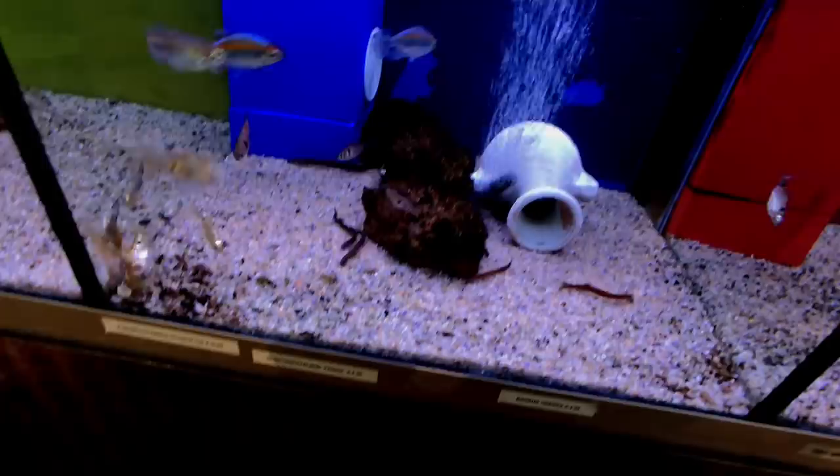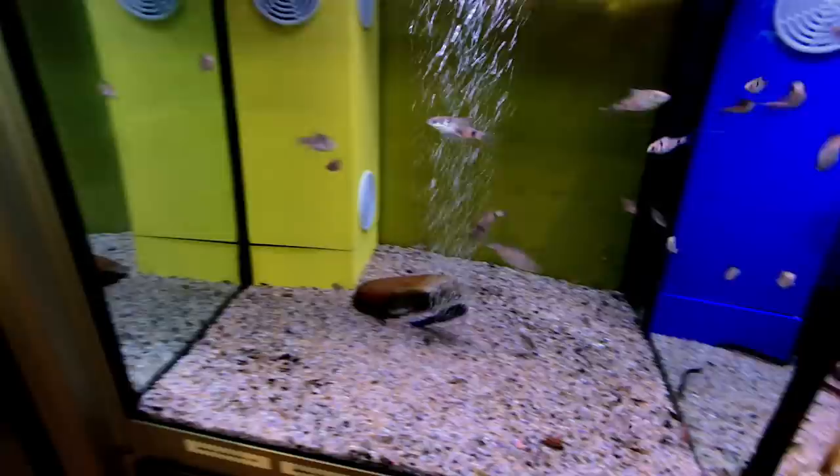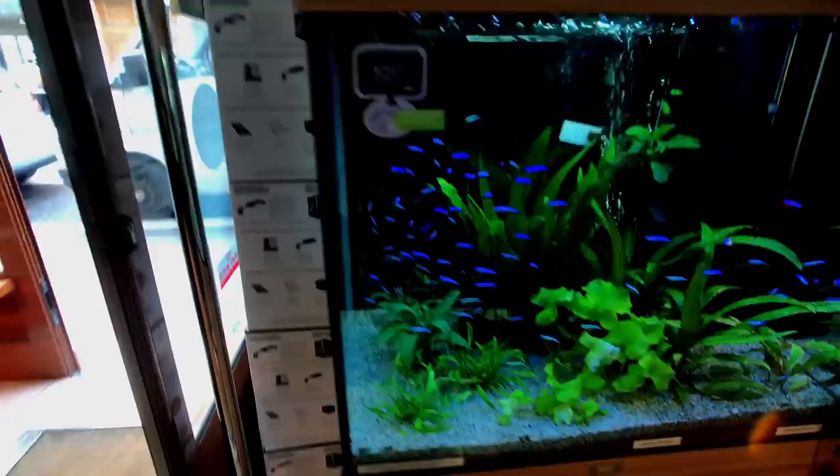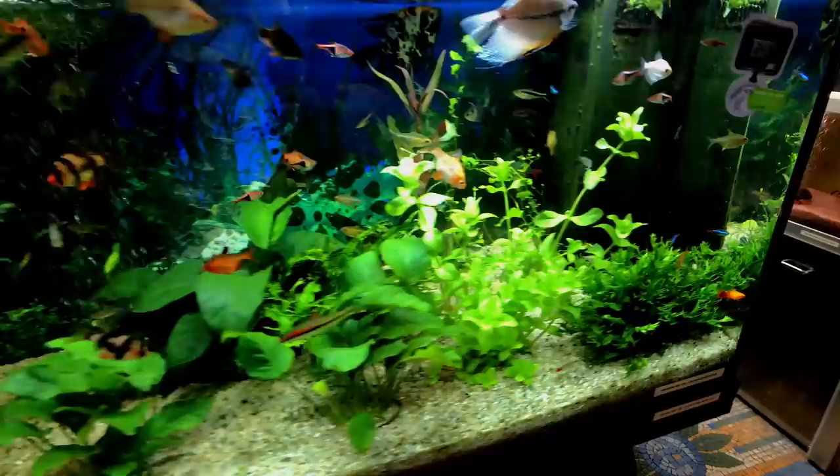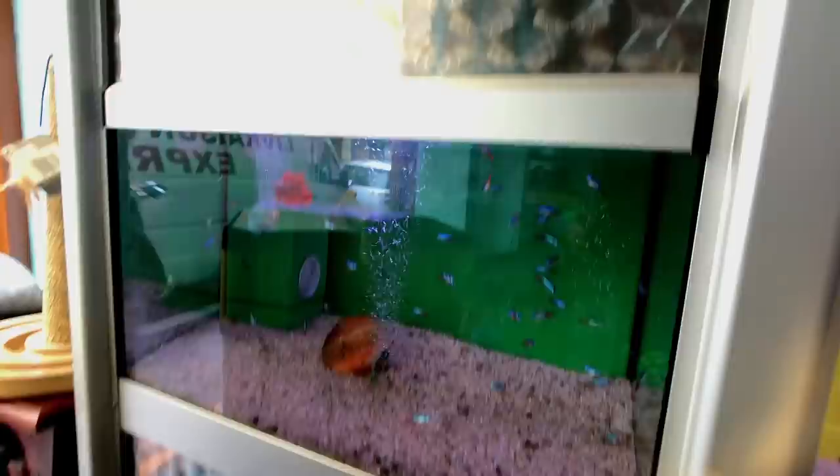I believe I met the owner there. You can see some coolie loaches and Congo Tetras — I absolutely love coolie loaches, but unfortunately mine died a while back. Now we get into the planted tanks they had. They had a beautiful display of — I believe those are cardinals, they may be neons. Some tiger barbs, angelfish, some rainbow sharks — or some sort of shark-type fish there — and some mollies.